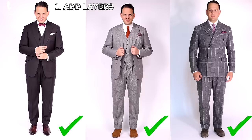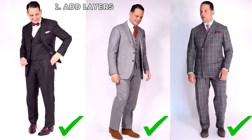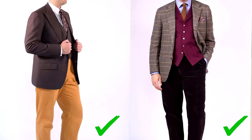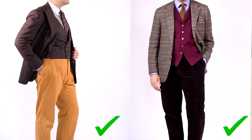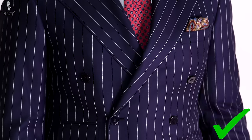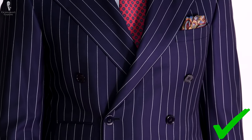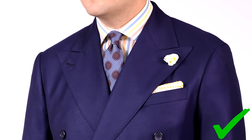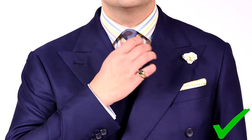What are the tall men style dos? One: add layers, because it adds dimension and depth to your outfit. If you wear a combination or a suit, try to wear a vest because it hides more of your body and shows less of the deep V of the shirt. Alternatively, you can wear double-breasted jackets that have a higher buttoning point — that way you also don't expose too much of the V, which makes you look more like a person of average height.